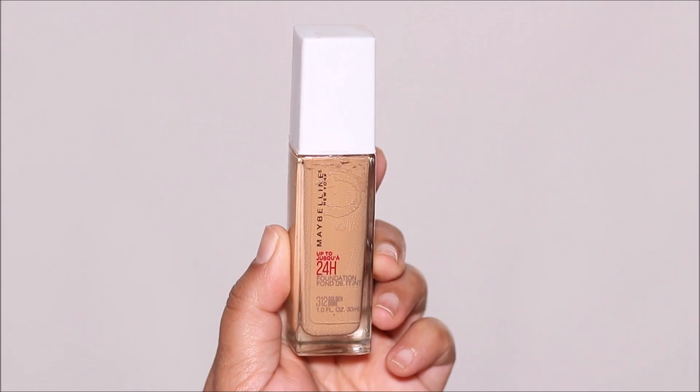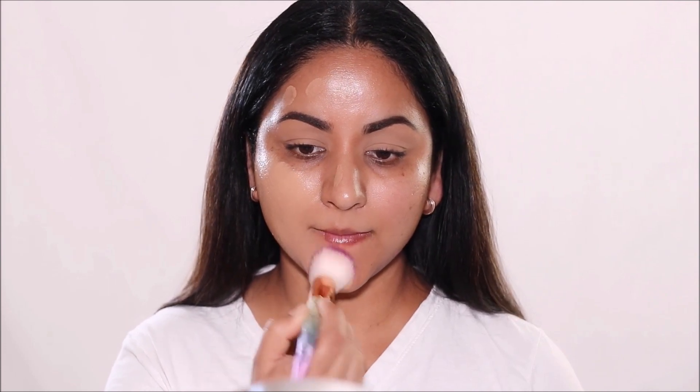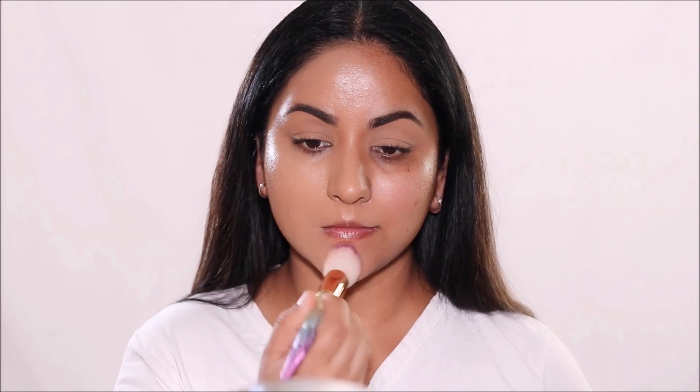The next one on this list is my personal favorite — it's the Maybelline Super Stay and I'm using the shade Golden. This is a long lasting foundation and comes in 24 different shades. As you can see it covers everything so beautifully — it's full, full coverage without feeling heavy or cakey. It has an oil-free formula, can be used on any skin type, and is transfer resistant. This is by far the best foundation I've ever used from the drugstore.